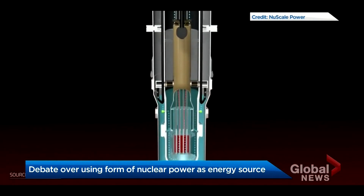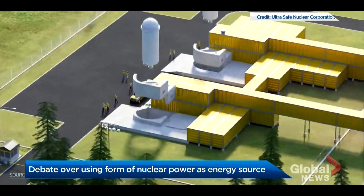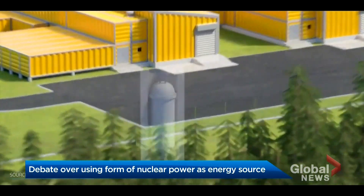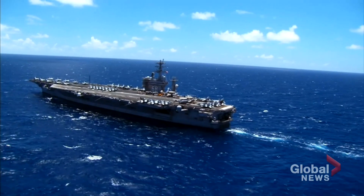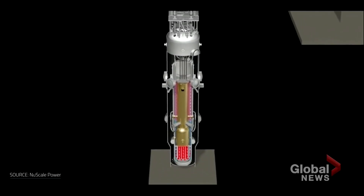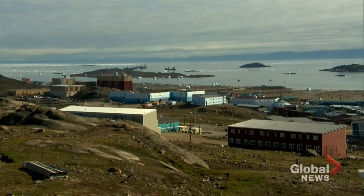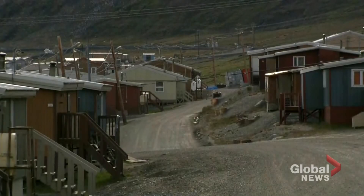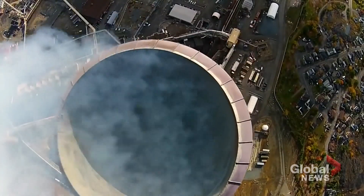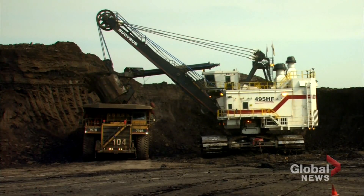Some SMRs — small modular reactors — are small enough to fit in your kitchen. Most fit in the back of a truck. They're used to power submarines, aircraft carriers, and icebreakers. But Ottawa and some provincial governments think SMRs could do much more: displace dirty diesel as the energy source heating remote Arctic communities, or power energy-intensive mining or oil sands operations.